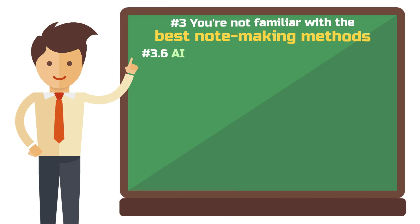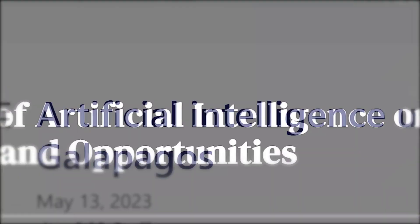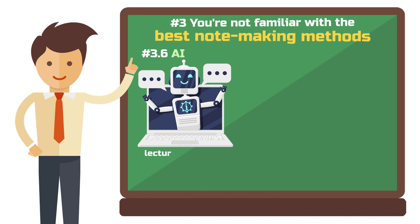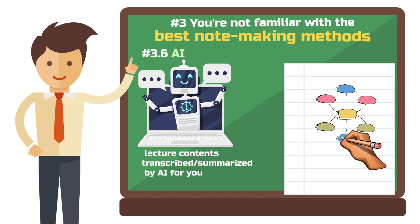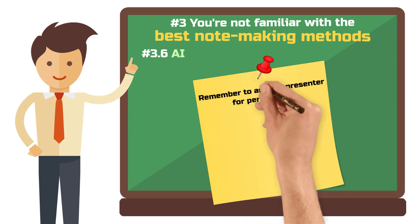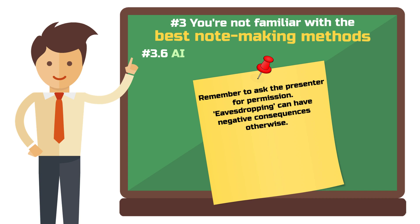Of course, AI should not be missing from this list in 2024. Tools like Otter AI can handle the tedious note-taking for you and summarize each lecture. What falls away here is the memorization effect you get from writing by hand, but it frees up a lot of time to be otherwise active during the lecture — for example, you could have AI transcribe the content while you focus entirely on creating a mind map. Please note that it is appropriate to ask the speaker's permission for this method. Letting an AI listen in is essentially a recording that could have negative consequences if done without asking, so just ask nicely at the beginning of the semester if it's a problem for the professor.